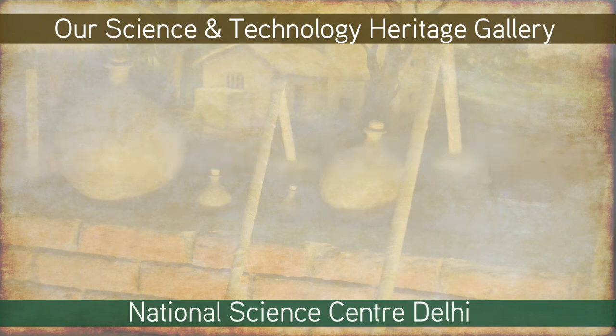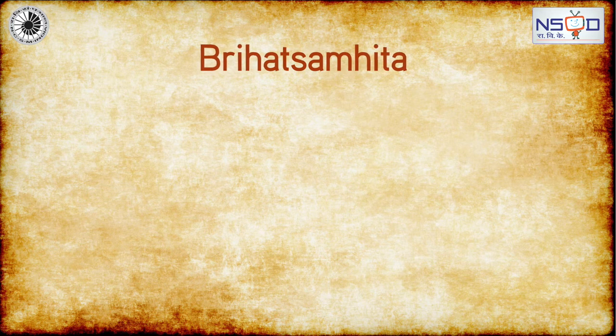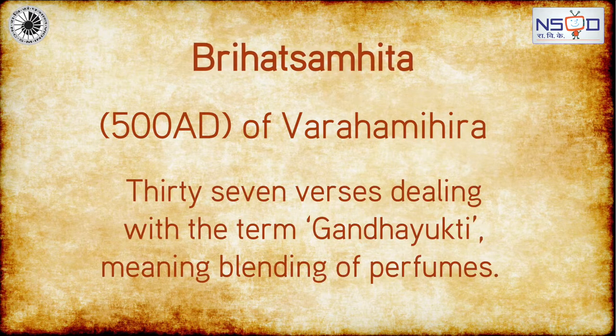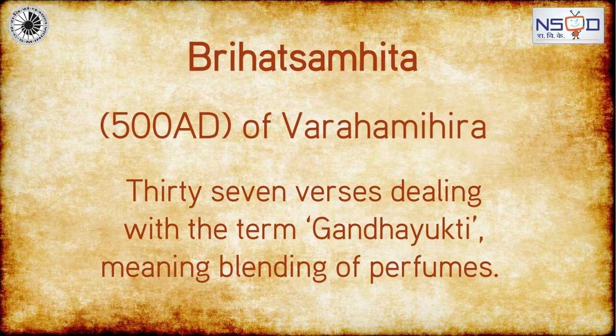Aromatic Perfumes: The ancient Indian text Brihat Samhita, 500 AD, by Varaha Mihira, describes 37 verses dealing with the term Gandha Yukti, meaning the blending of perfumes.